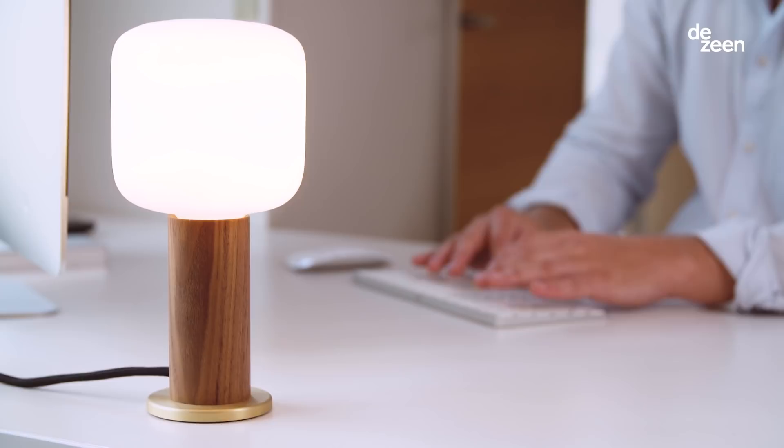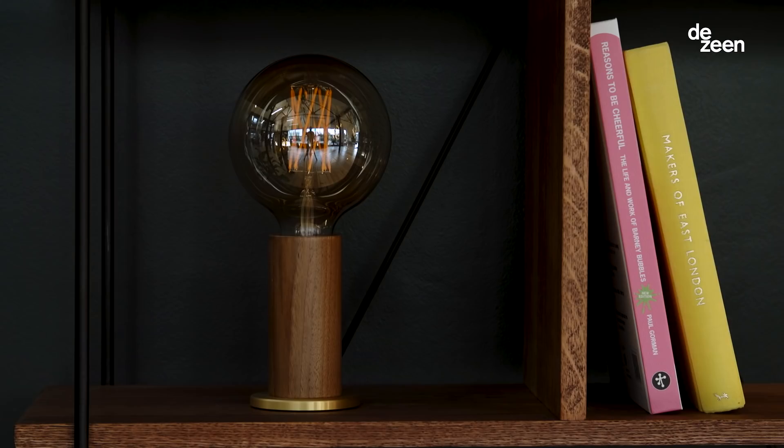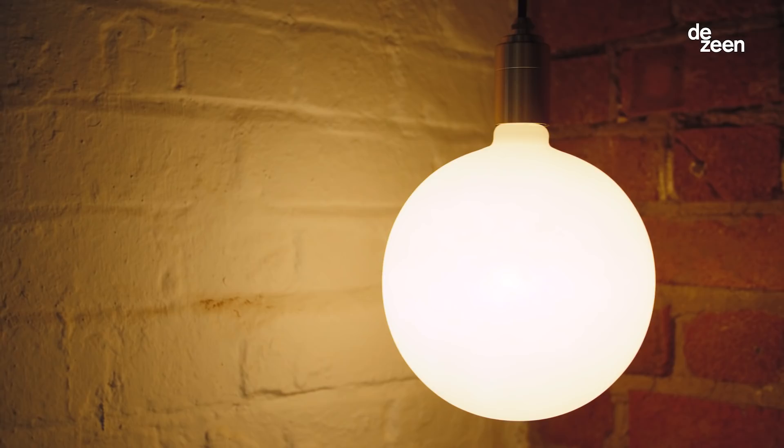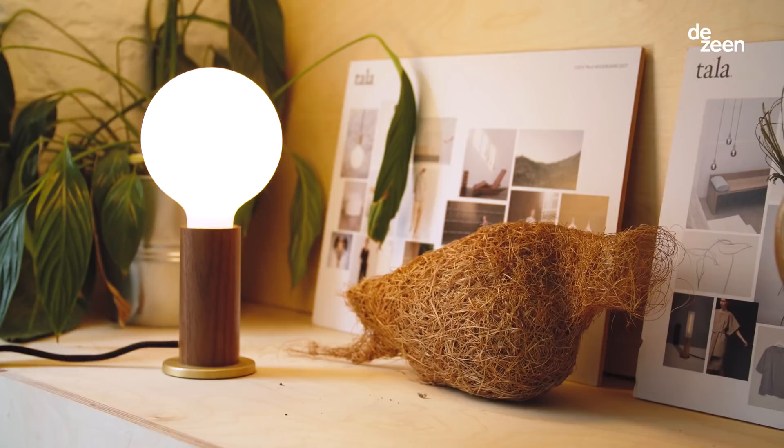We then led on to the feature collection, which are larger statement versions of the classic range. Being LED, the bulbs last 10 to 15 times longer, so they're no longer disposable items, which means it warrants putting design effort into them and creating them as features in their own right.